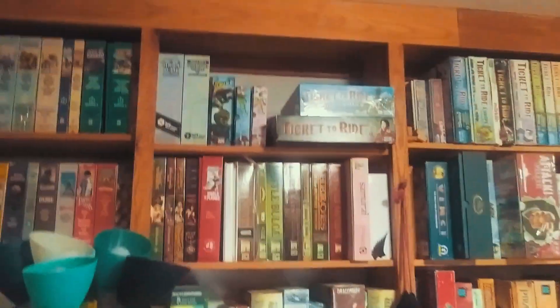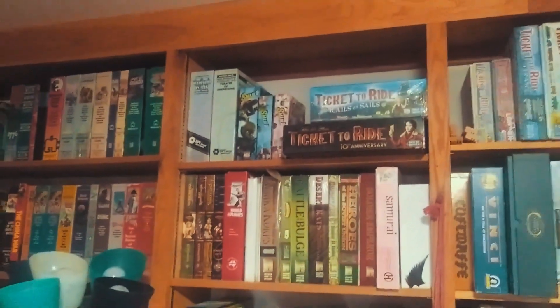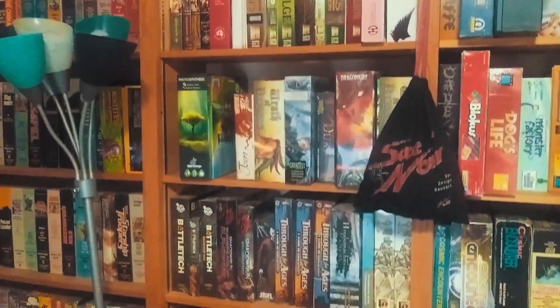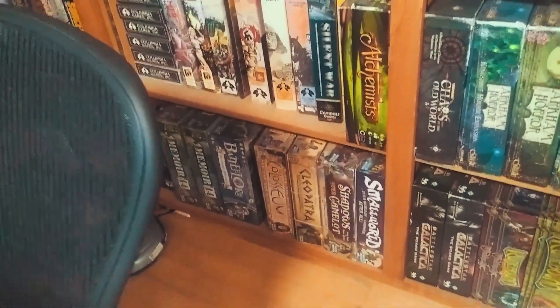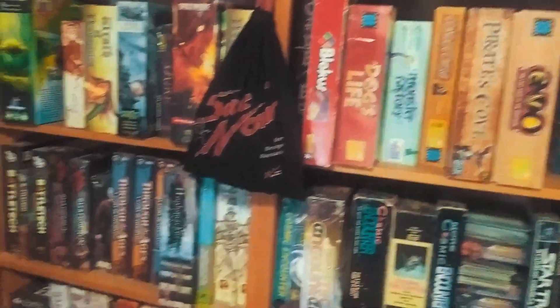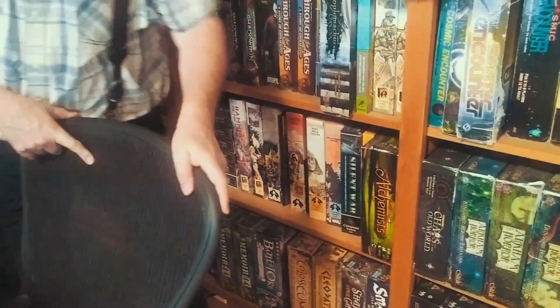Then we go here. My wife loves Ticket to Ride, so I got a bunch of those. World in Plains — my favorite World War II game. I have a bunch of copies of Through the Ages because I asked Eagle Games for some when I was working at a university for their game school, and they sent me a whole bunch. Here's my second favorite World War II game — Rumble in the Desert, which is the bomb.